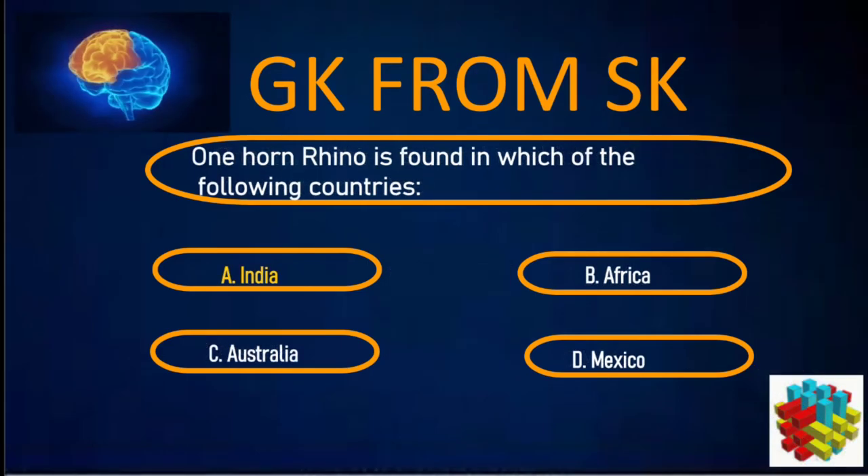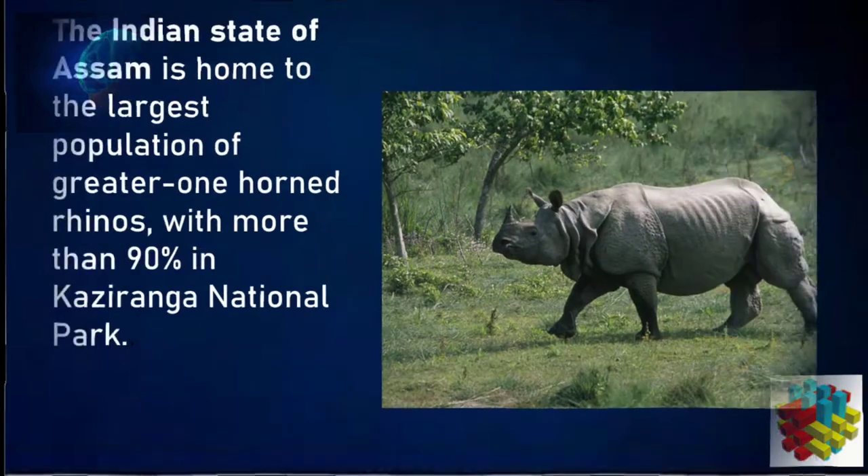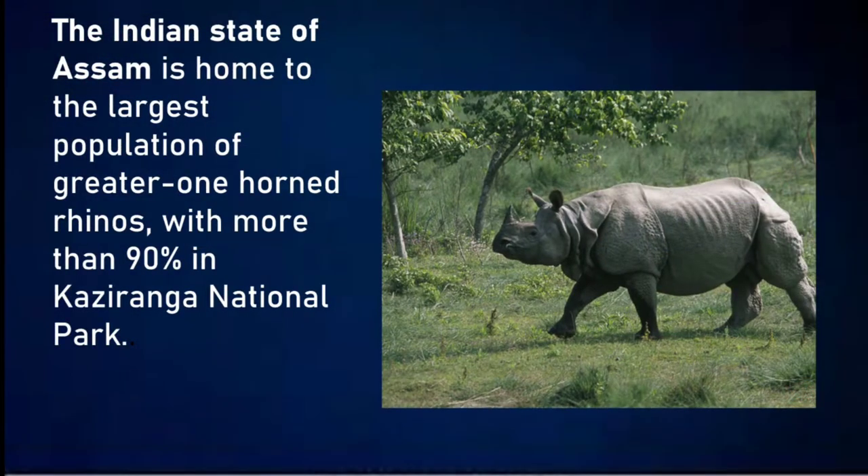Correct answer: A. India. The Indian state of Assam is home to the largest population of greater one-horned rhinos, with more than 90% in the Kaziranga National Park.